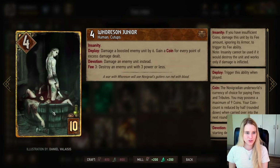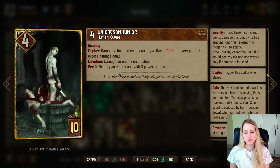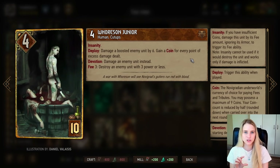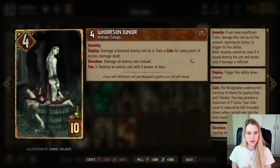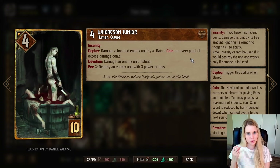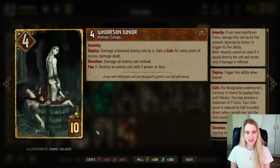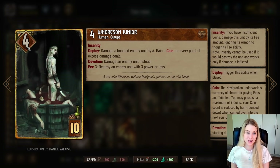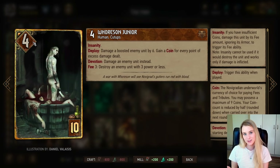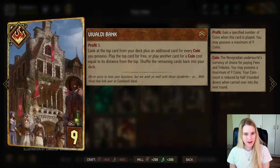Horsan Jr. is a strong control card — he damages an enemy by six points. Since we have Devotion, it doesn't need to be a boosted enemy; it can be any enemy. You gain a coin for every excess point of damage dealt. With a Fee of 3, you can destroy an enemy unit with three power or less. He also has Insanity — even without three coins, he can at least once kill a card of three or less power by damaging himself by three points instead. It's a unique Syndicate mechanic.